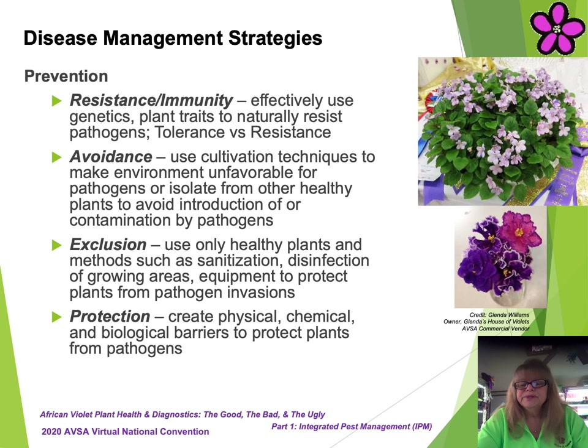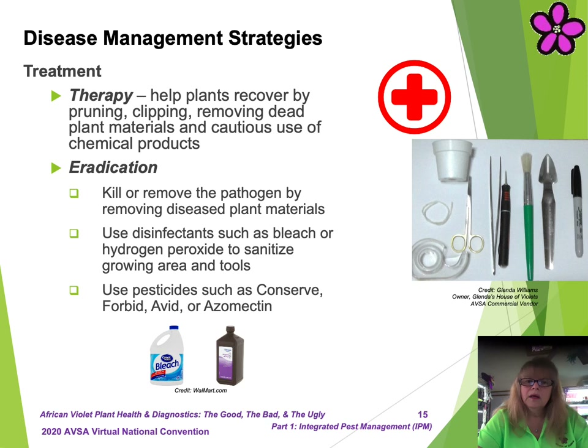Suggestions to prevent development of plant health problems include: resistance or immunity, by selection of varieties that are easy to grow and more resistant to disease; avoidance, implementation of effective cultivation techniques such as repotting, leaching, fertilization, pest control applications, etc., to create more favorable environments for plants or isolate plants temporarily from your healthy plants to avoid introduction of or contamination by unwanted pathogens; exclusion, use only healthy plants in methods such as sanitization and disinfection of growing areas and equipment to protect plants from pathogen invasions; and protection, use physical, chemical, or biological barriers to protect plants from pathogen invasions. Examples would include effective management of temperature, humidity, air flow, isolation, separation, application of pest control, or use of beneficial insects.